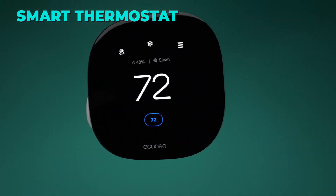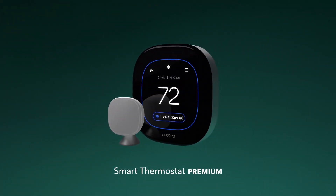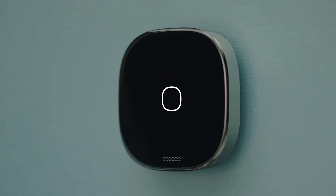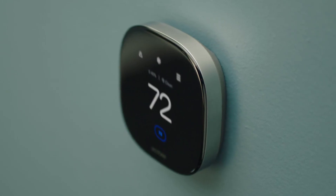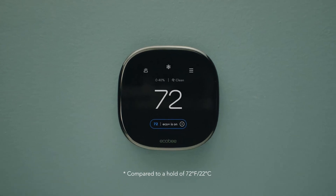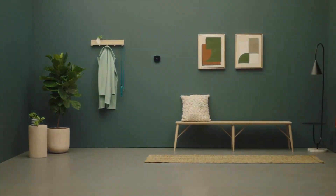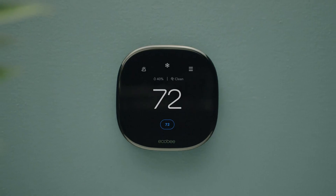The seventh gadget on our list is the Ecobee Smart Thermostat, a smart and efficient device that lets you control your home's temperature and air quality from anywhere. This thermostat can save you up to 26% per year on heating and cooling costs, and it is Energy Star certified. It also comes with an included smart sensor that adjusts the temperature in the rooms that matter most to reduce hot or cold spots. The thermostat has a built-in air quality monitor that alerts you to poor air quality, provides tips on how to improve it, and reminds you when it's time to change your furnace's air filter.